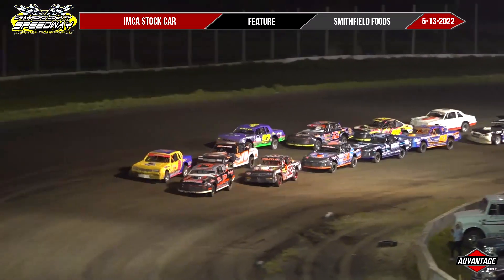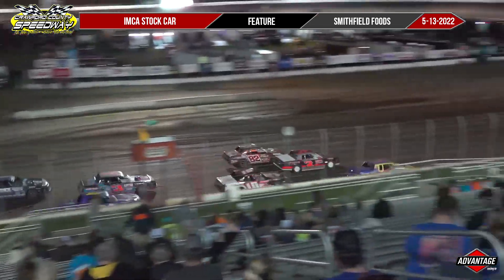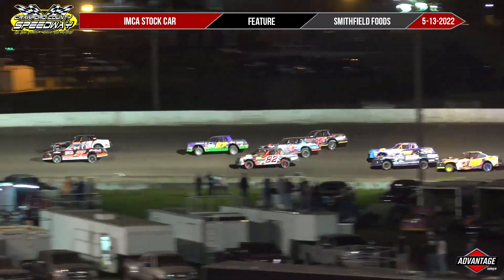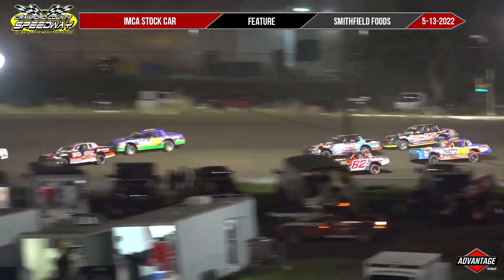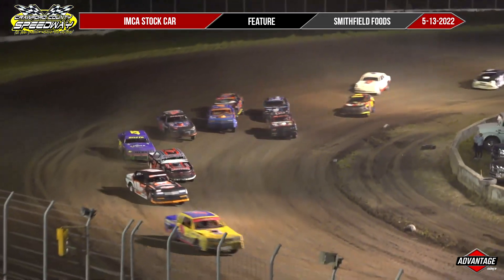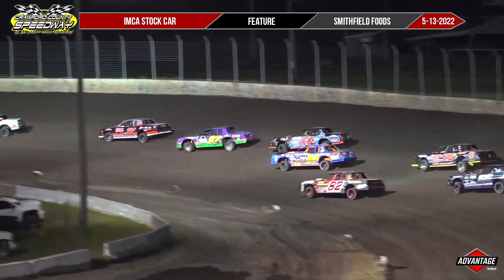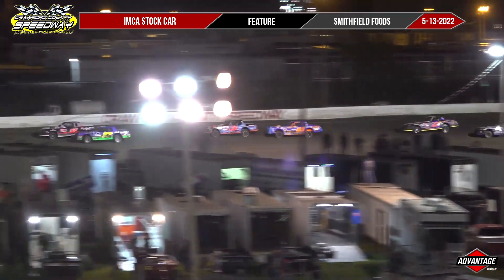15 laps the distance and we are racing. Nearly three wide by the flag stand here in the stock car finale. On the top shelf, it is Madden who takes full advantage of being moved up to the top row and he will take the early lead. Mike Stapleton into the runner-up spot with one down. Madden, Stapleton, Partridge, the A2B of Blessington and Albertson — your top five.